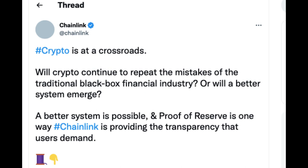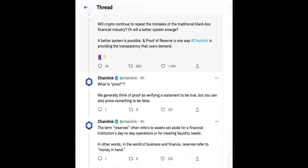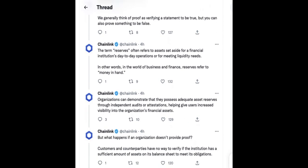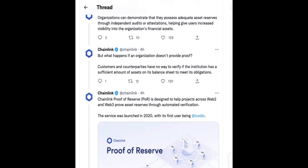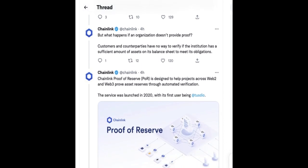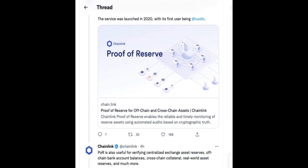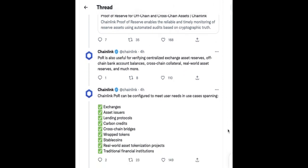In a tweet by Chainlink Labs on November 10: Crypto is at a crossroads. Will crypto continue to repeat the mistakes of the traditional black box financial industry? Or will a better system emerge? A better system is possible, and proof of reserve is one way Chainlink is providing the transparency that users demand. Using the proof of reserve technique, users can instantly check the reserves of crypto exchanges. Proof of reserve has already been implemented by some exchanges. Take a look at the rest of the Chainlink tweet thread — link in the description — for a better visual and comprehension of the POR system.